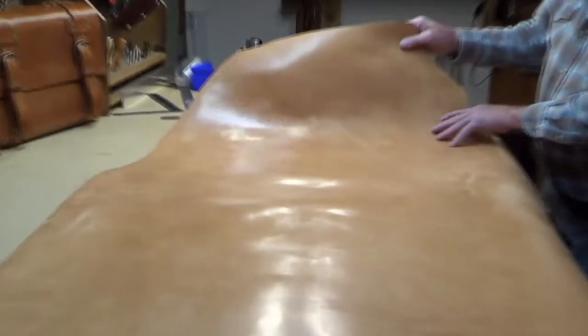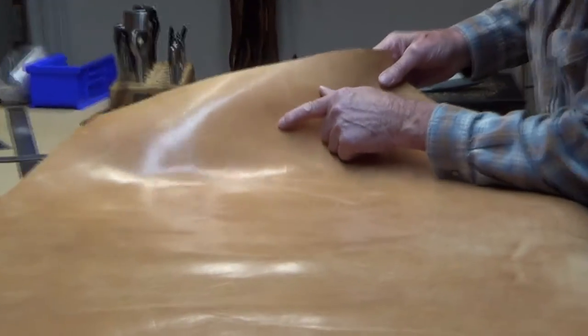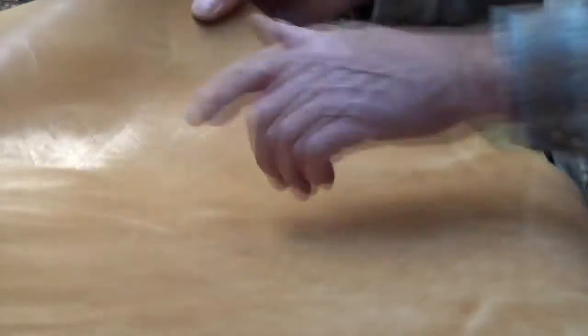This here is their number one grade leather. It'll have a few marks but not too many. There's a little spot there, and right there you can see a scratch — probably from a barbed wire fence or something like that, which was on the cow. And that's what people really like on their bags.